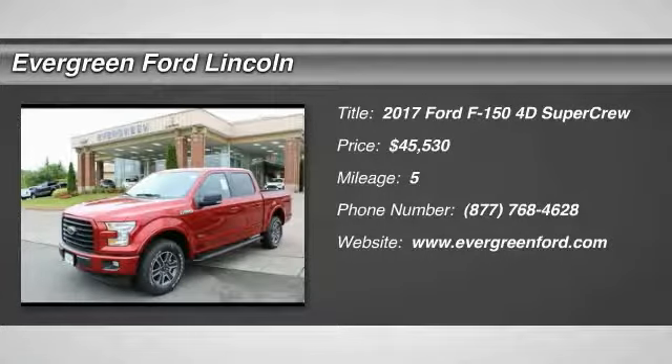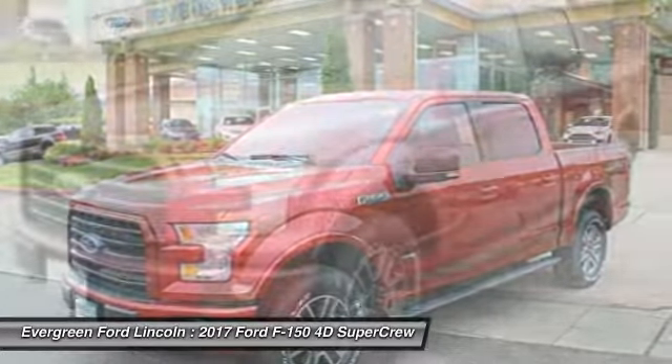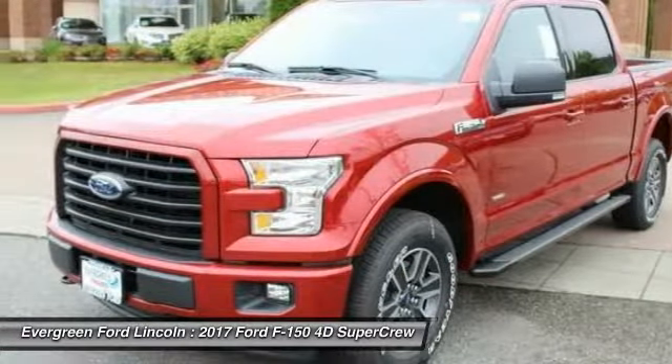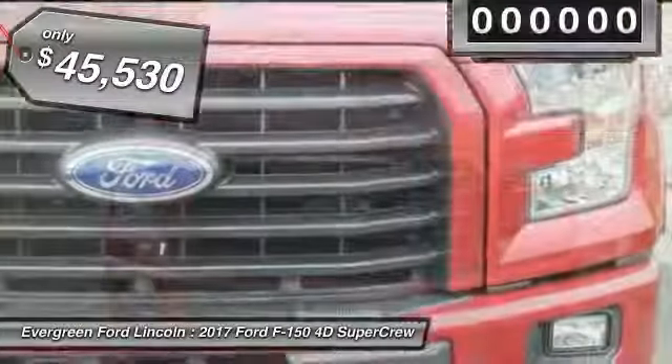Looking for the right vehicle? Check out the 2017 F-150. A Ford F-150 knows how to handle any situation. It's built to follow orders, no whining, and is priced below $50,000.